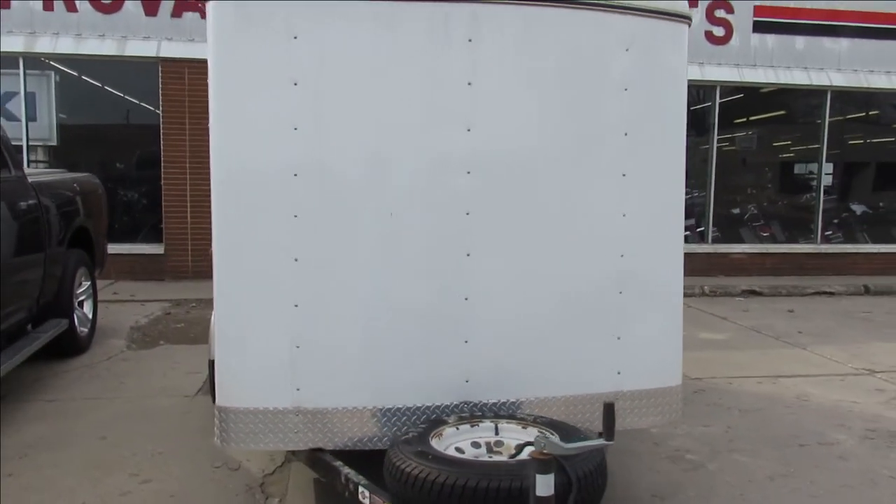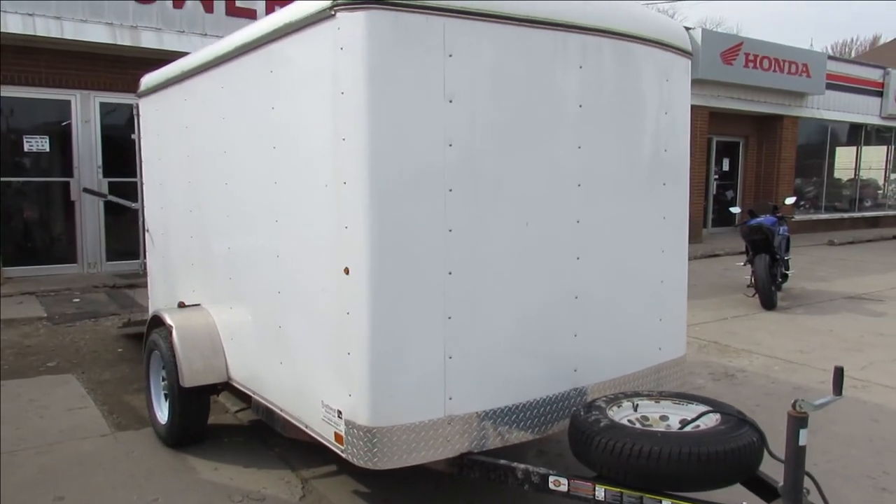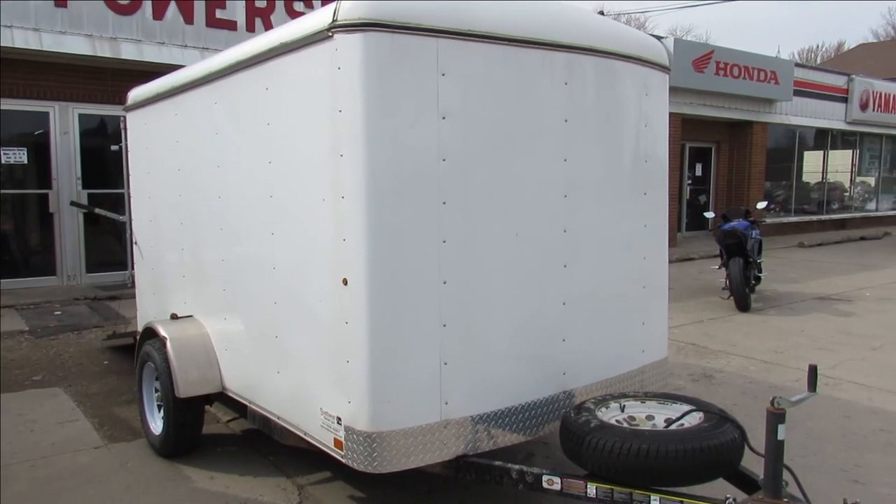It's a 2013. We got it for $2,999. So anybody looking for a nice little trailer, this is it. Guys, visit our website — it's ApprovalPowersports.com.